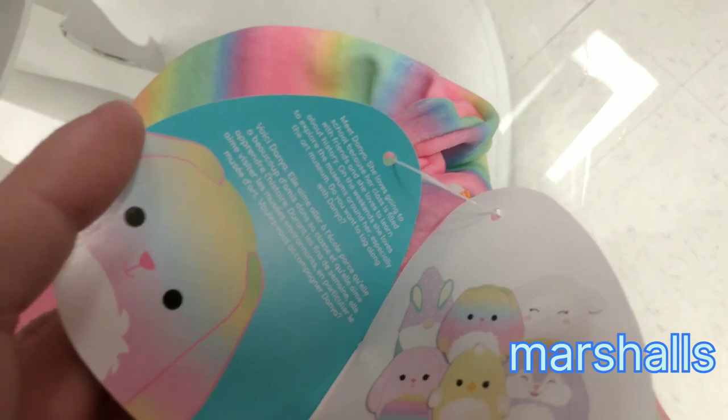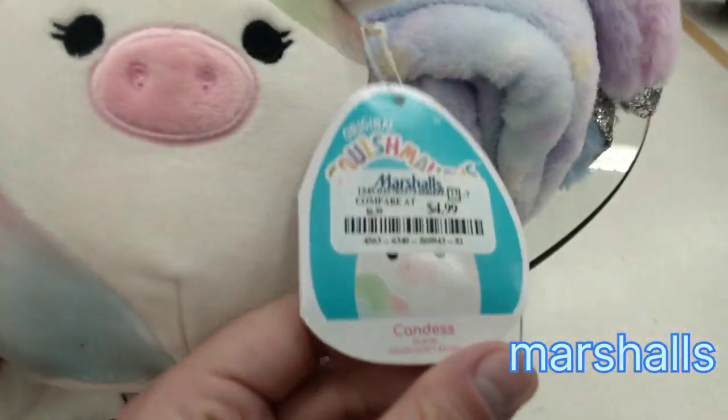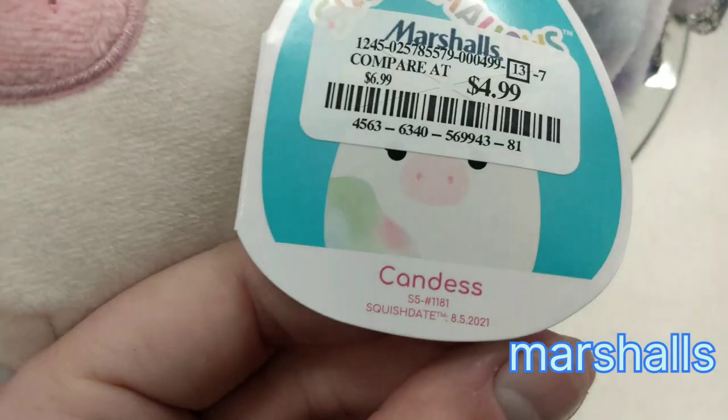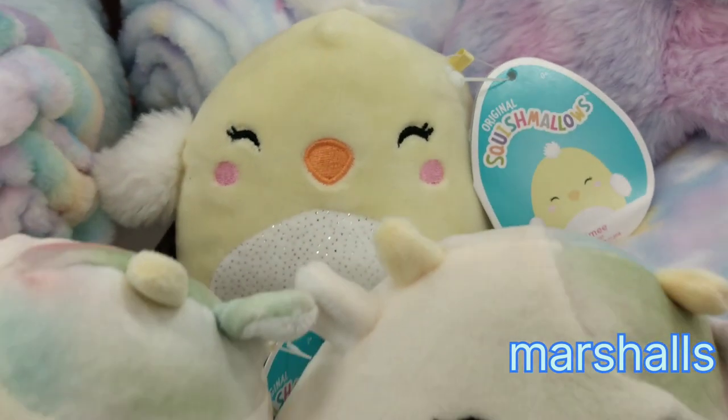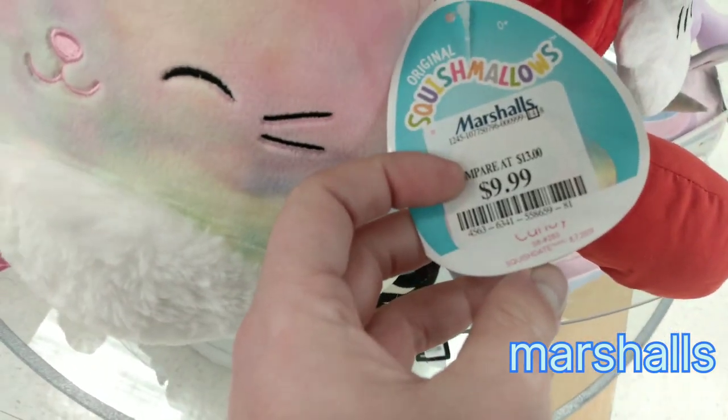There's a gnome, a sheep, and another bunny. I did find the 5-inch for $4.99, a Candace. And I also found one with Amy with a sparkly belly, and I think it says candy on there. These are running $9.99, and that one is an 8-inch with a fuzzy belly as well.